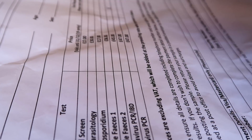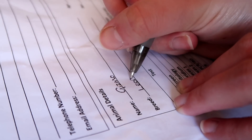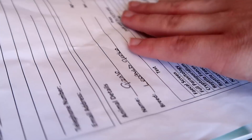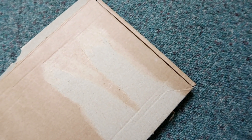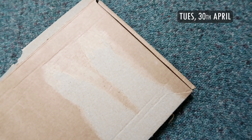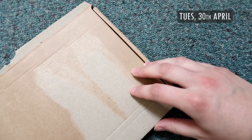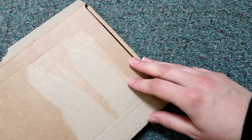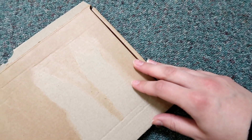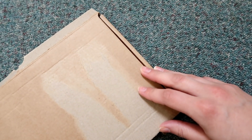Now I'm just going to fill in the rest of Gizmo's details. Today is Tuesday the 30th of April. I need to tape this up, put a label on it, and it's going today. I managed to only get two samples and I did have to add a tiny bit of water to make sure they're still fresh. We'll see how long it takes to arrive and get the results.